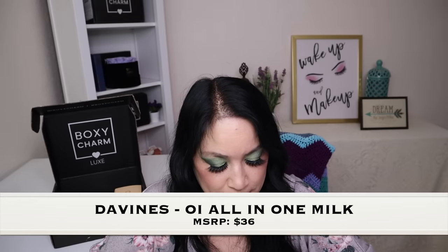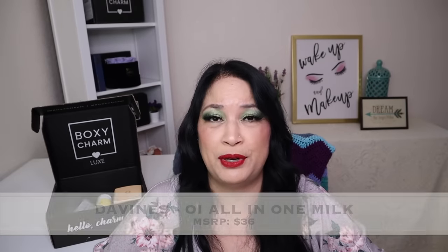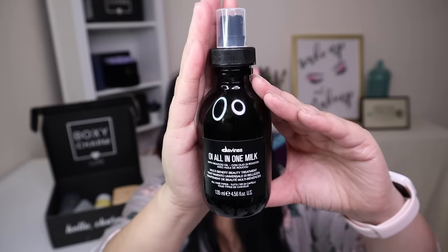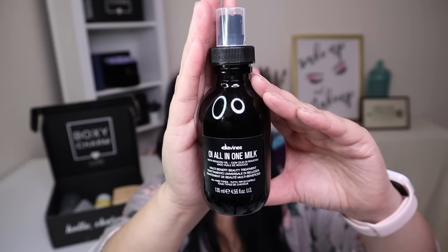The next item is from a company called Devines and it's called the All-in-One Milk, with a manufacturer price of $36. This All-in-One Milk is a multi-functional leave-in spray treatment that softens, detangles, controls frizz, and protects the hair from heat. I'm definitely going to be using this. And this is what it looks like — you get quite a bit of product.